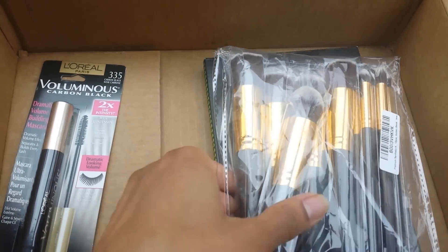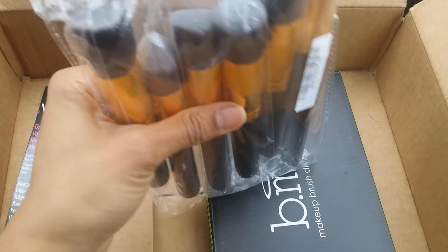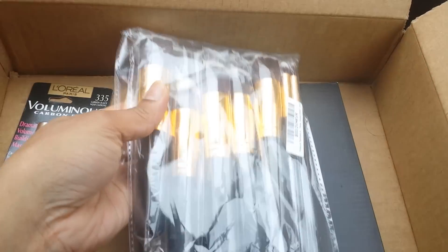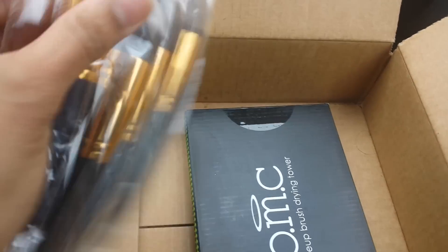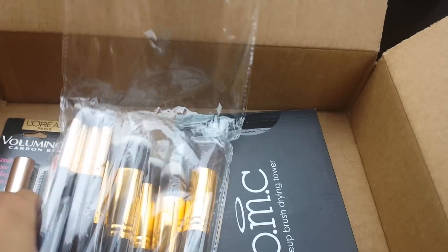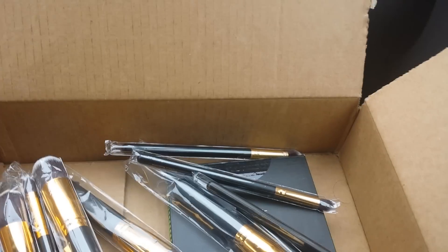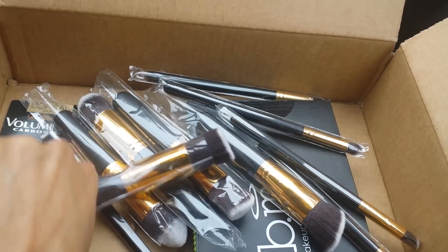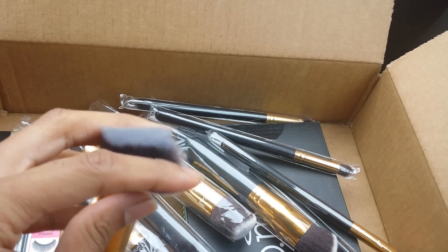Next I got a brush set — let me see how many pieces. I think it's a 10-piece brush set. Sorry about all this noise. Let's pour these out, because I'm holding the camera. This was $13 with free shipping. Amazing. And it didn't take very long to ship.